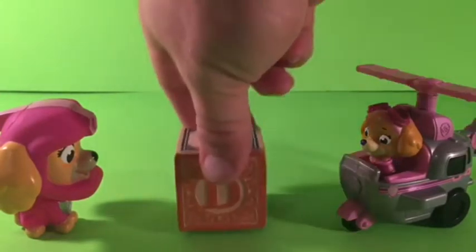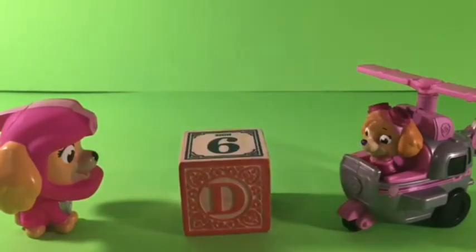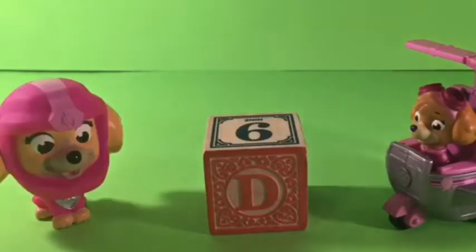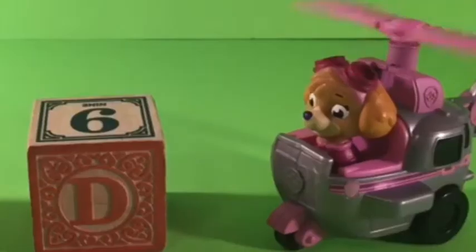We have two E's. A D! Look! B! It's an orange D. Orange D. Very good. I love D. Me too.